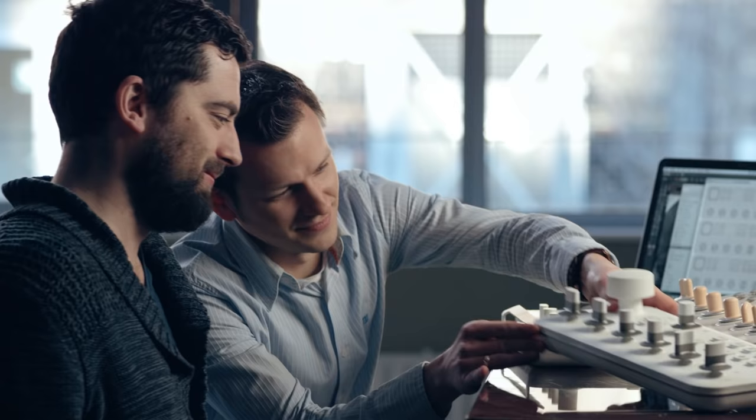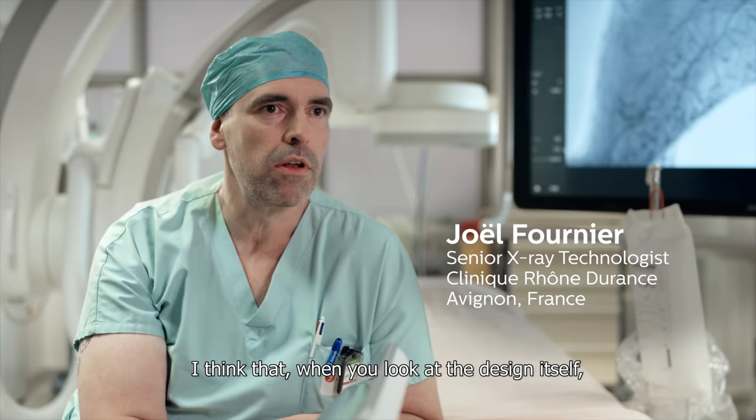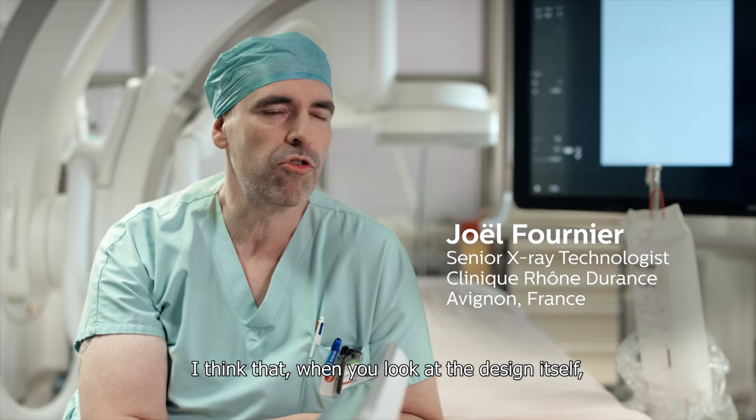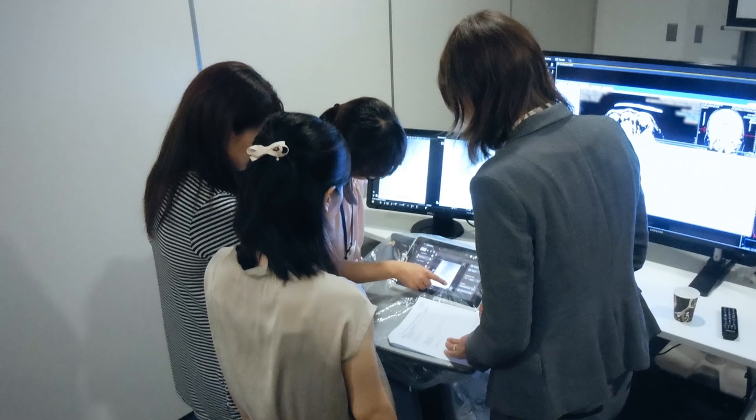Before going out to hospitals and actually observing users with our existing system — we know that the systems we have currently are good — so we started from what is good and what needs to be changed. I think it's the concept in itself. The engineers have well thought about everything we could use and tried to reduce the difficulties in our work to the maximum.